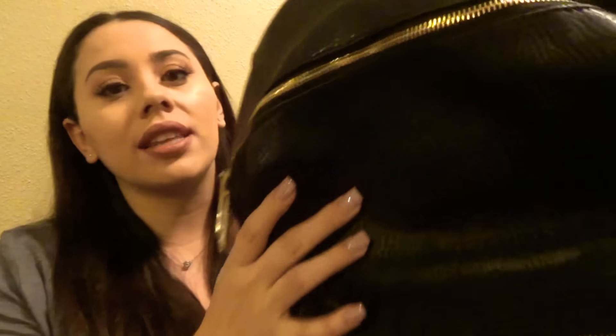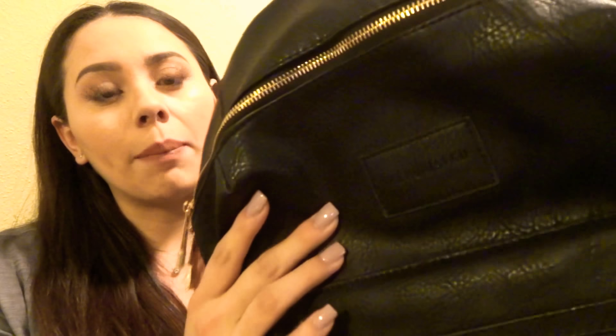Hey guys, what's up! I am back today with a mommy video and this is going to be a 'what's in my diaper bag' video. This is my diaper bag, which actually looks way bigger on camera — it's really not that big. If you've seen my 'what's in my hospital bag' video, you'll see that this is a new diaper bag.